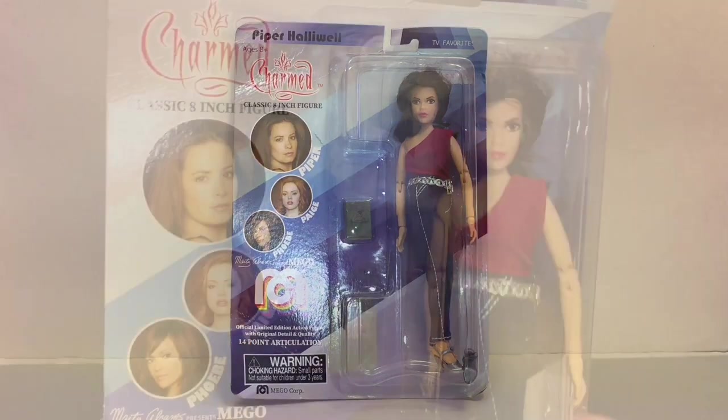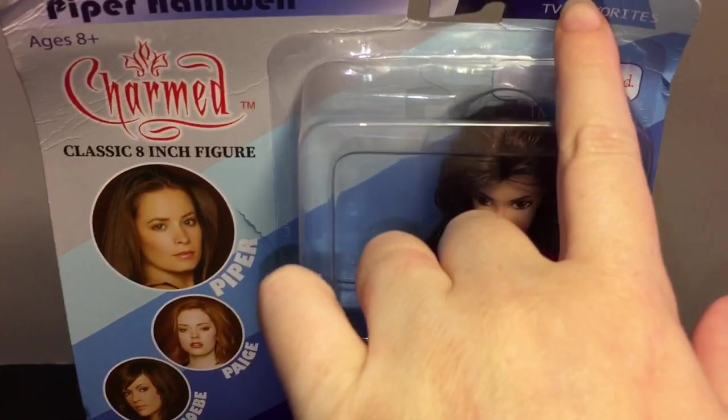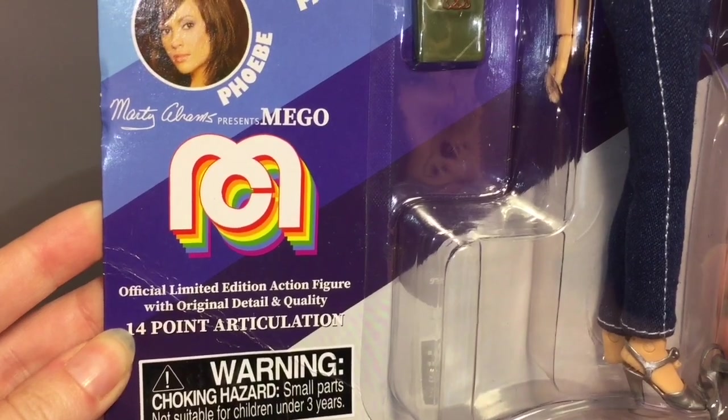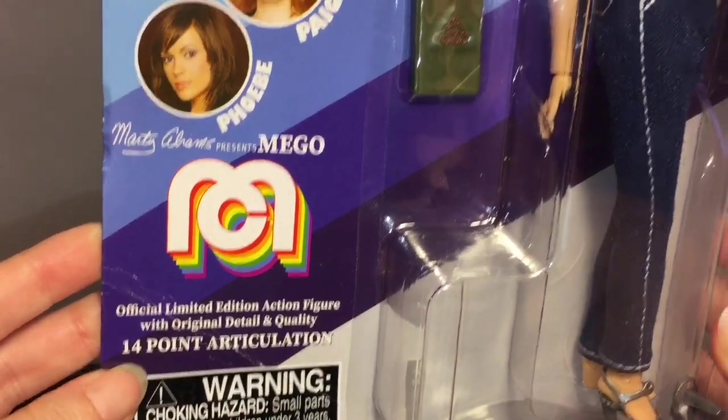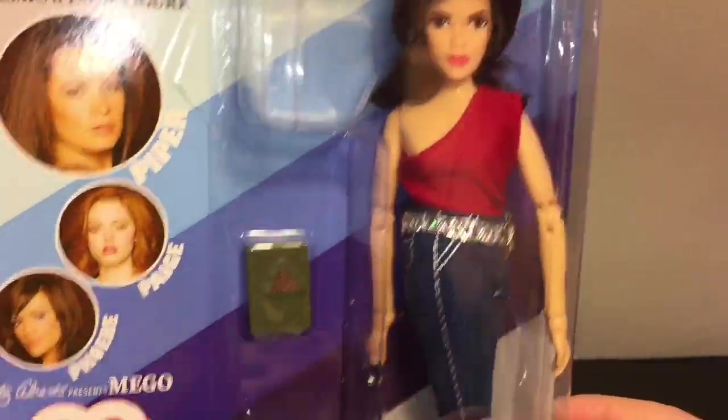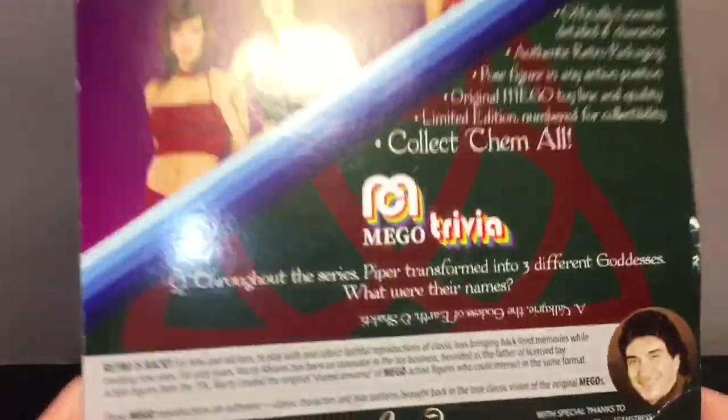Here's a look at the packaging. It has 'TV Favorites' in the corner, the Charmed logo, and then it says 'Official Limited Edition Figure' with original detail and quality, as well as 14 points of articulation, which makes for a cool doll action figure type thing.